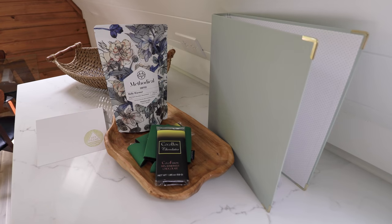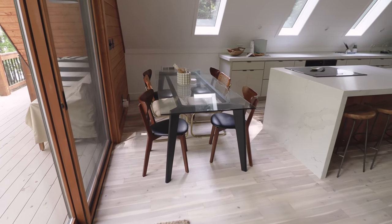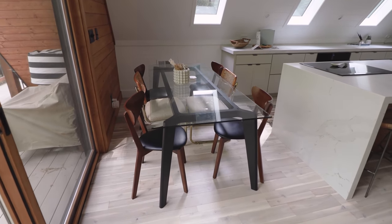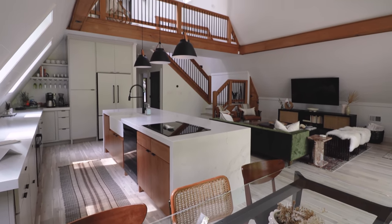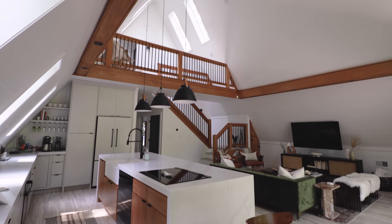So the hosts are incredibly generous. Right next to the kitchen is your main indoor dining table — there's enough seating here for six people, and it comes with a pretty cool view looking back into the great room.